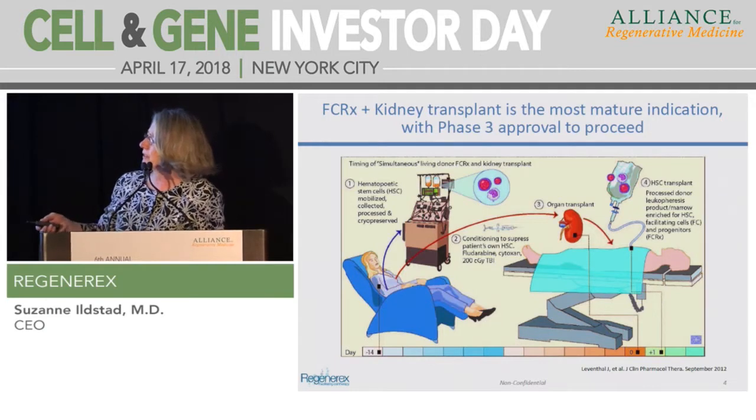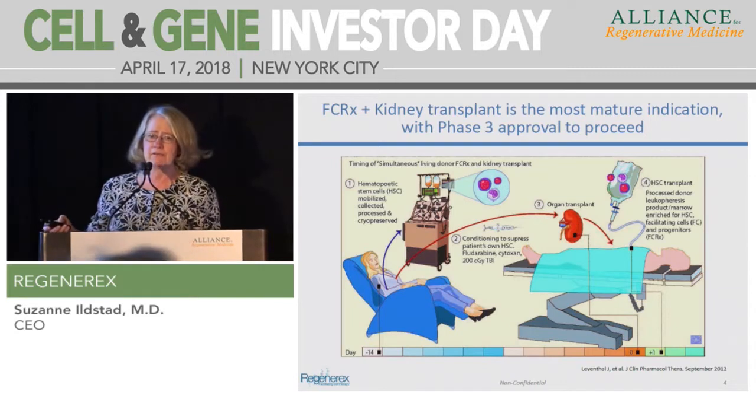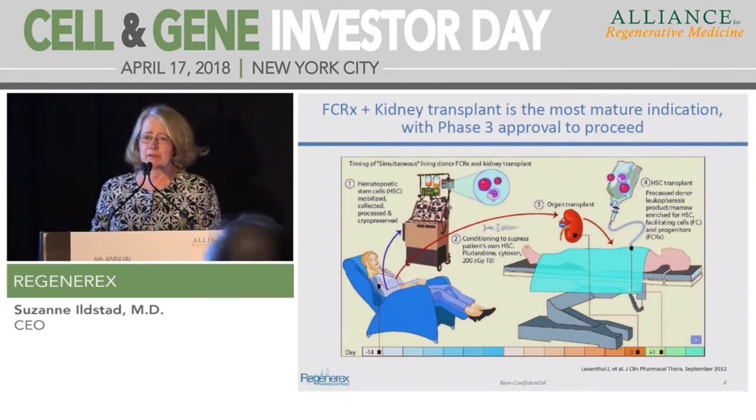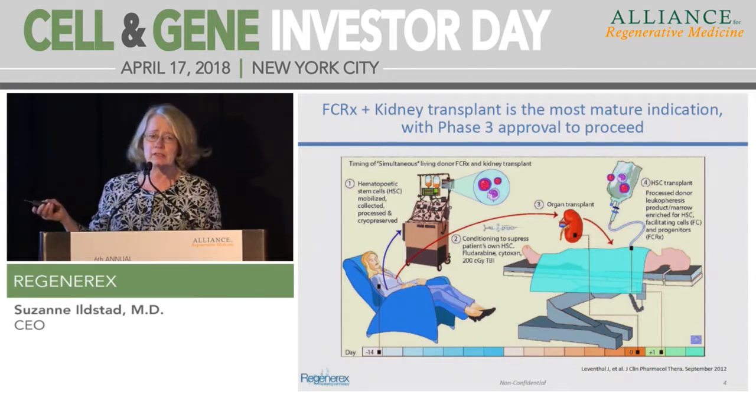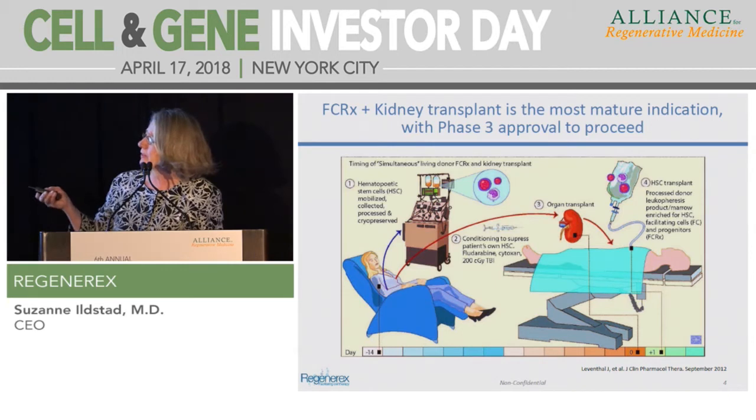The donor is mobilized with G-CSF and apheresis is performed as an outpatient. The product is shipped to us, manufactured, cryopreserved, and shipped back to the site. The patient, at least two weeks later, undergoes non-myeloablative conditioning as an outpatient, is then admitted to the hospital for their kidney transplant, receives their FCRX infusion the following day, and is then discharged and managed as an outpatient.